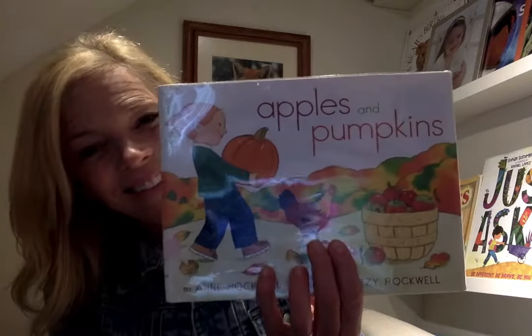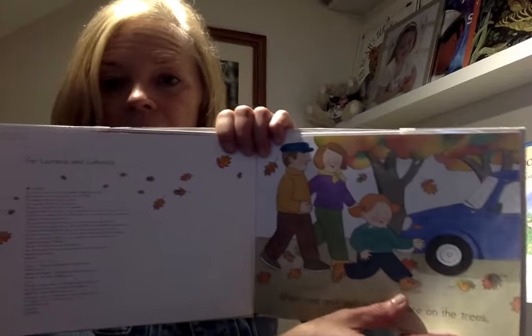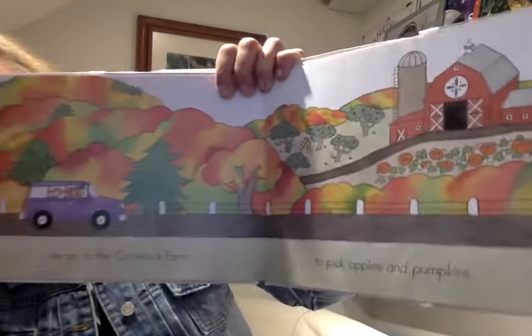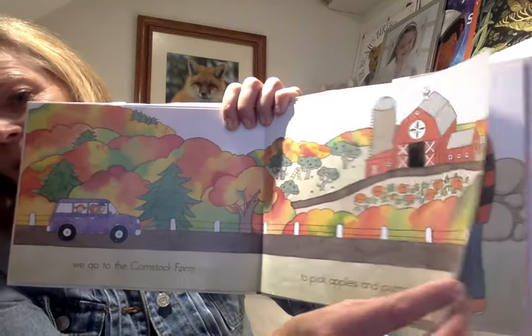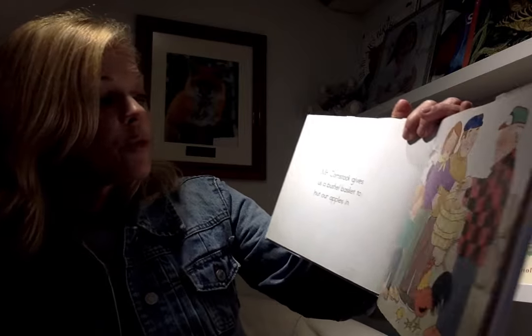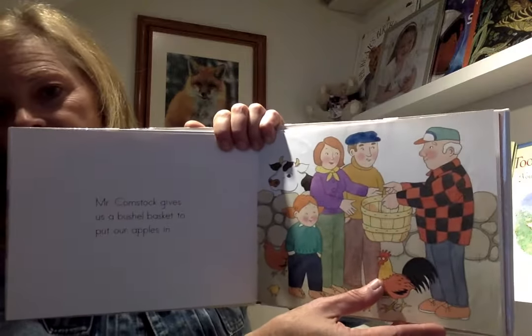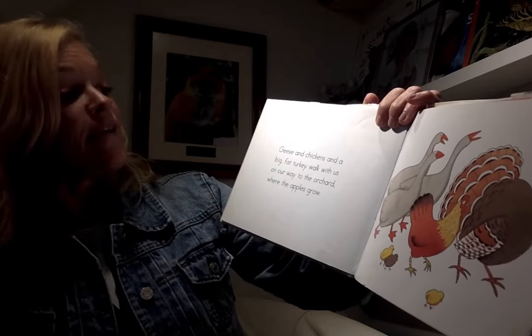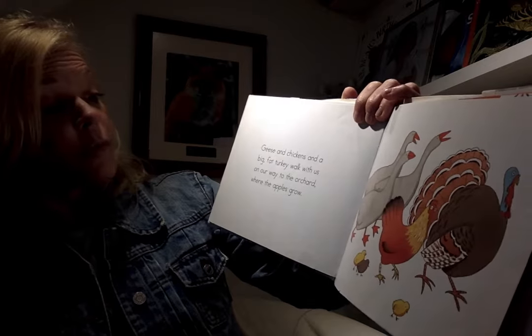The first one: Apples and Pumpkins. When red and yellow leaves are on the trees, we go up to Comstock Farm to pick apples and pumpkins. Mr. Comstock gives us a bushel basket to put our apples in. Geese and chickens and a big fat turkey walk with us on our way to the orchard where the apples grow.